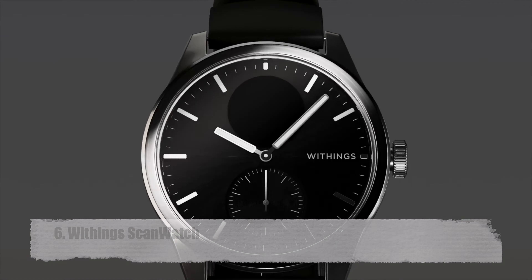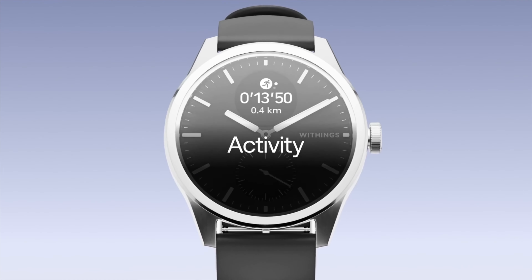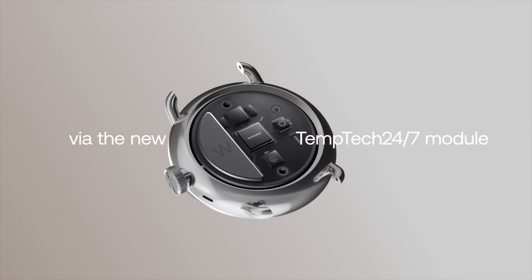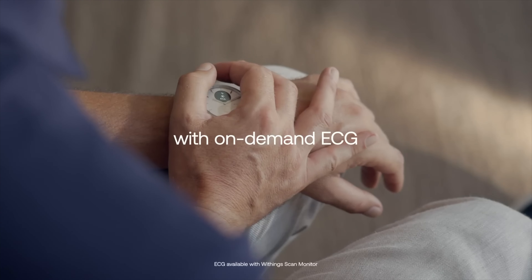Withings Scan Watch. The watch employs ECG to determine a normal heart rhythm in roughly 30 seconds, while also providing instantaneous oxygen saturation levels. It continuously records heart rate throughout exercises to optimize training, and monitors day and nocturnal heart activity to improve health.